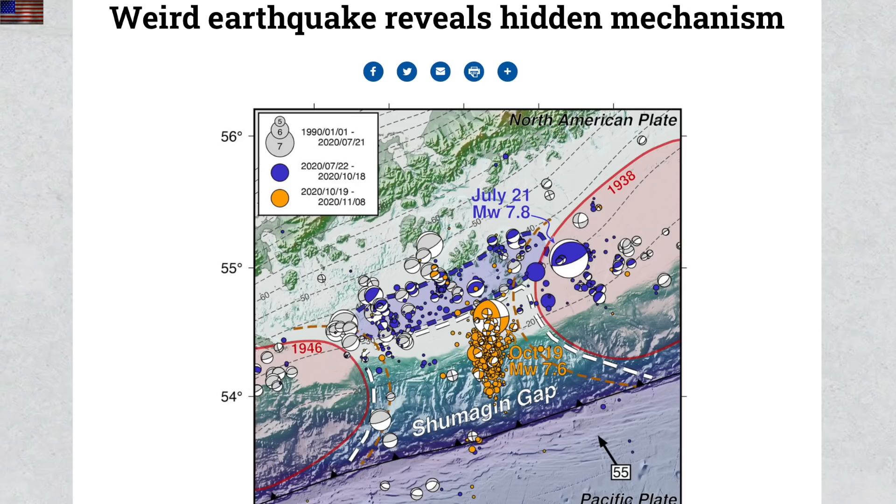How about a strike-slip earthquake at a place where it's supposed to be a subduction zone? This one sent them spinning, and their only explanation is the existence of a strike-slip fault line nearby that they just didn't see before.